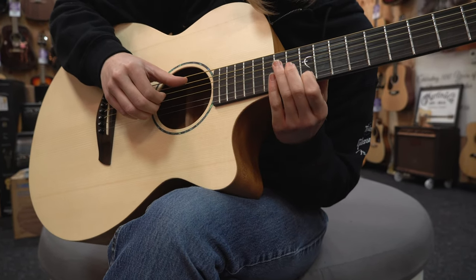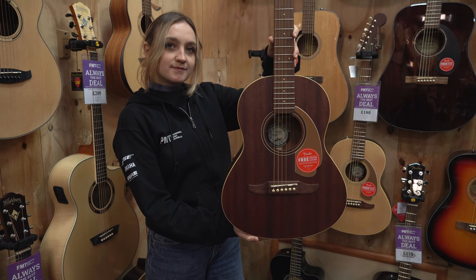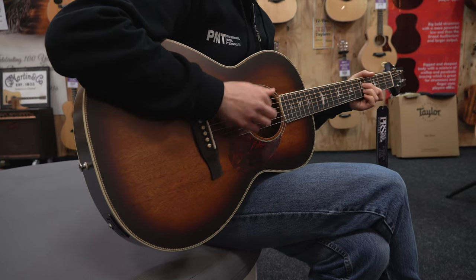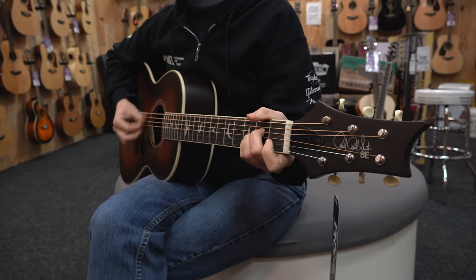If you're after a particularly twangy or bright sound, then an acoustic with a smaller body such as a parlor, a three-quarter size or a double-O size would be an excellent choice. The Faith Naked Mercury, the PRS P20E and the Taylor GS Mini are all great examples of smaller bodied gigging guitars.